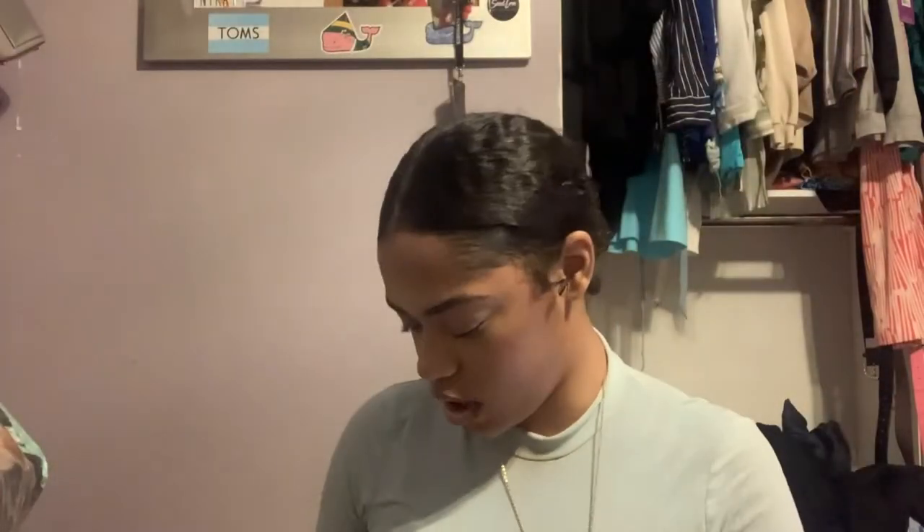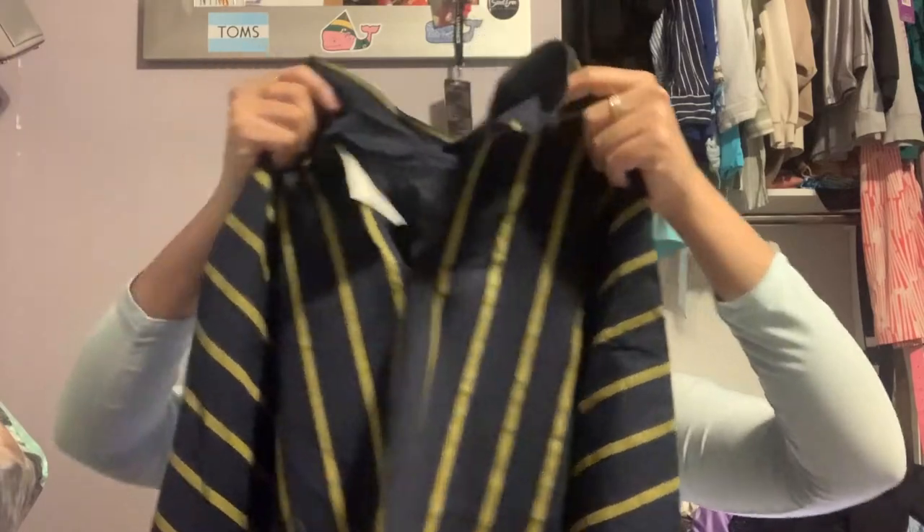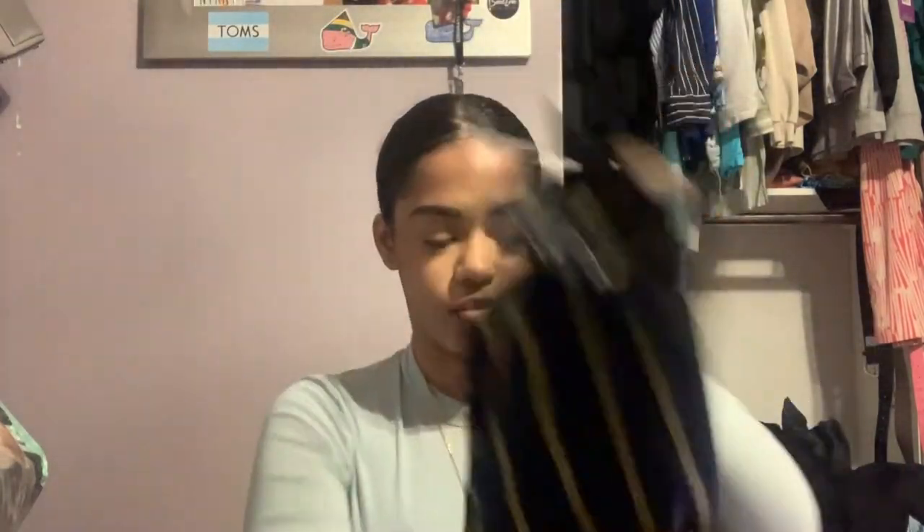I'm going to start with the clothes. I searched the clearance section, and I got this top — I really love it. It was yellow-tagged and was $12. It's the brand Moon River, size small. It's a mock neck style, so cute and comfortable. I really love it.